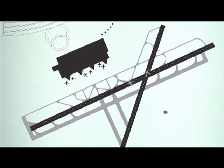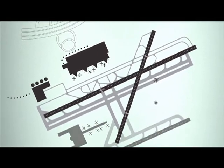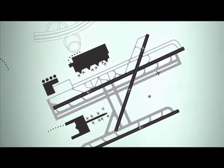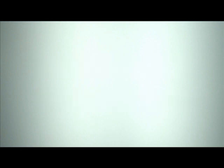Our next generation technology delivers a quality customer experience and improves airport operations. It manages growing demands exerted on the airline at the airport whilst increasing productivity and efficiency. Our flagship solution is divided into two modules: Altea Departure Control Flight and Altea Departure Control Customer.